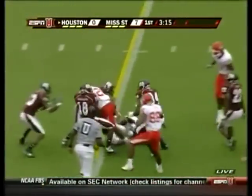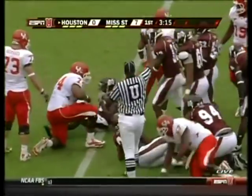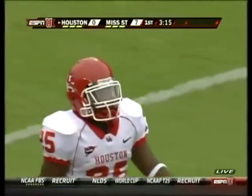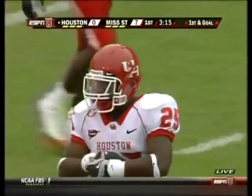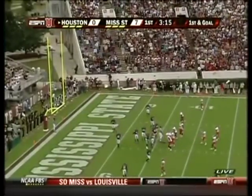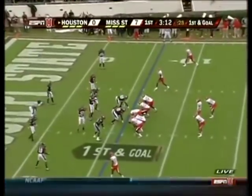Bryce Bell inside the ten, still on his feet — down to the five. A lot stronger than he looks, just five-eleven, 209 pounds, but he runs hard. You can see Mississippi State trying to attack the football in the red zone, trying to strip that ball out. Bell does a nice job with ball security, pushing the pile.